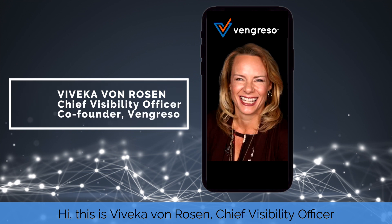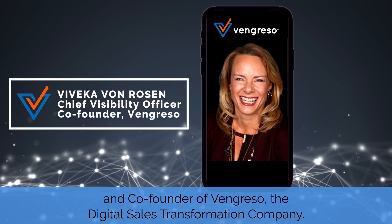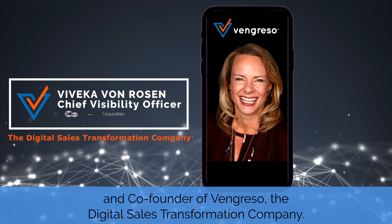Hi, this is Vivica Von Rosen, Chief Visibility Officer and co-founder of Vingresso, the digital sales transformation company.